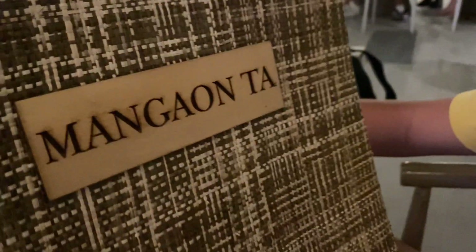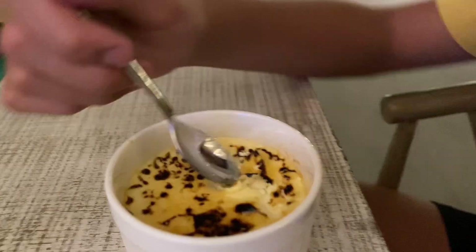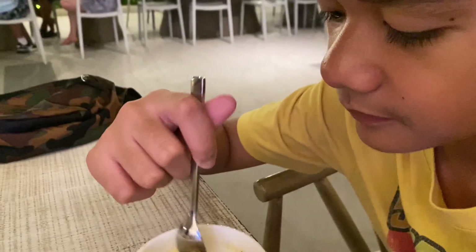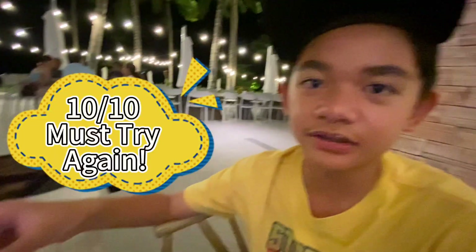We're here in Manggaon and I've ordered something called King Kong. They said it's like leche flan, so let's try it out. It's very soft and I can get it with a spoon. It's like leche flan, but also like ice cream — kind of like a marshmallow cake. 10 out of 10, must try again.